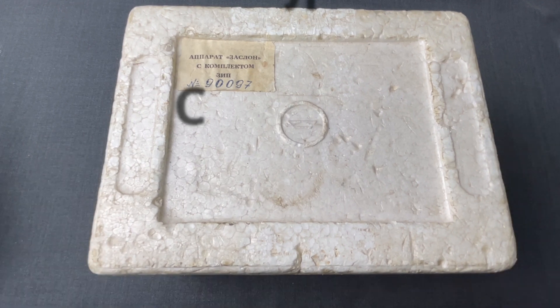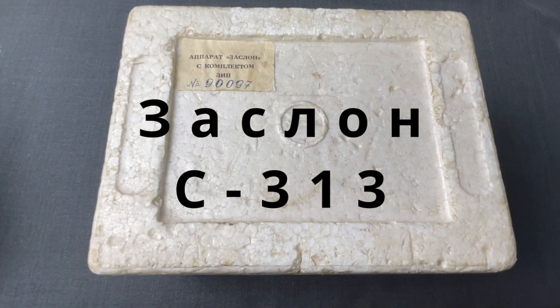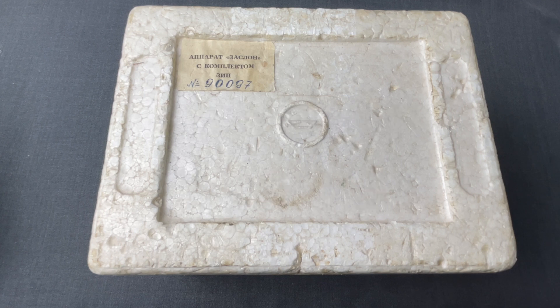In order to modernize it and develop the spy device we'll see here, code named ZASLON, or C313 when using its model number. ZASLON translates to English as 'screen' — as in an object that separates two areas or a protective barrier, depending on the context.